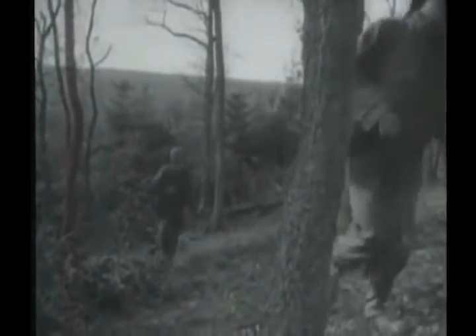Fighting in this wooded terrain is southeast of Aachen, where a new Allied drive begins on 16th November.